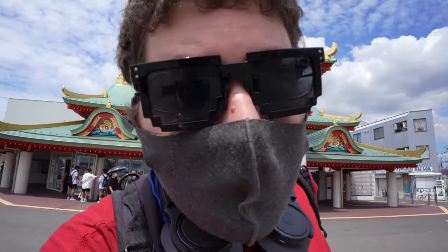Hey guys, Andy here, and today on Andy Japandi, I'm at Enoshima. Coming up.